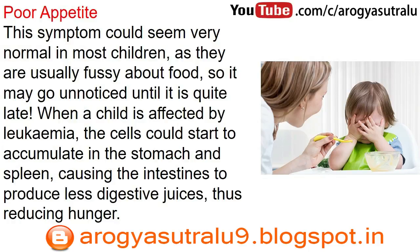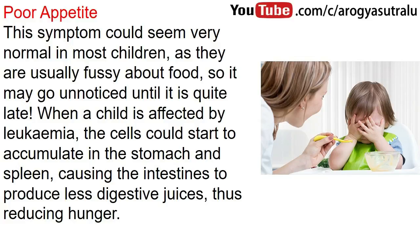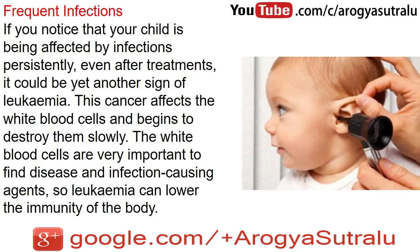Poor appetite: this symptom could seem very normal in most children, as they are usually fussy about food, so it may go unnoticed until it is quite late. When a child is affected by leukemia, the cells could start to accumulate in the stomach and spleen, causing the intestines to produce less digestive juices, thus reducing hunger.